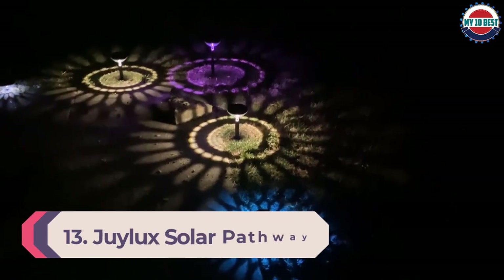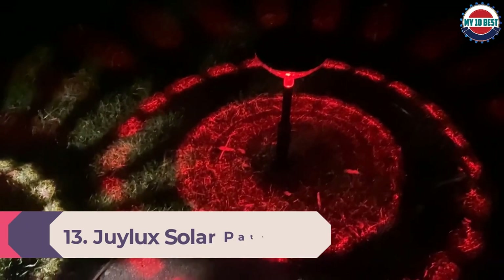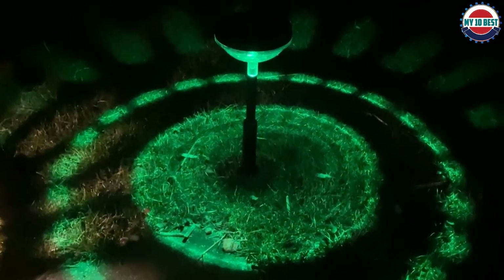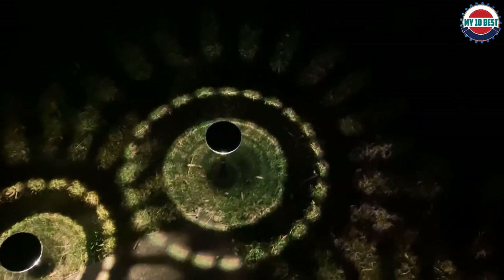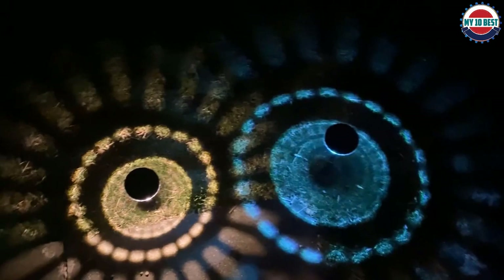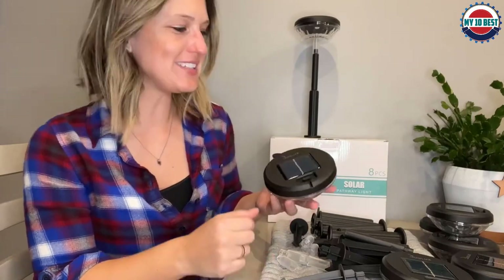Number 13: Julik Solar Pathway Lights. Julik solar outdoor lights use high power LED lamp beads and highlight transmittance lampshades to make their solar garden lights brighter than ordinary solar path lights. The unique shade design casts gorgeous sunflower patterns on the lawn, decorating your lawn, patio, courtyard, and walkway, making them colorful and beautiful.